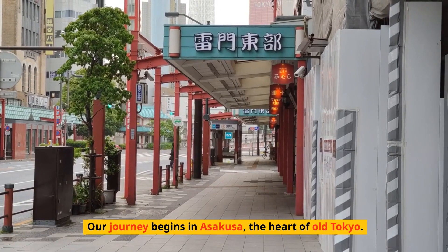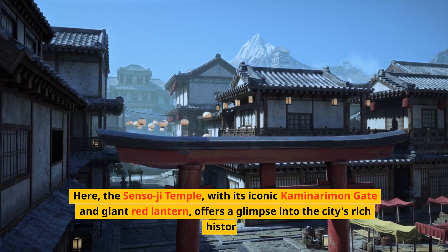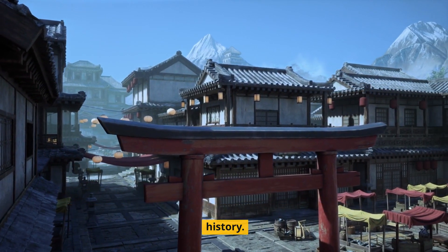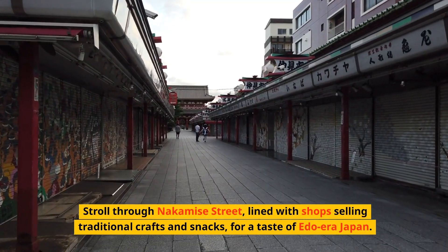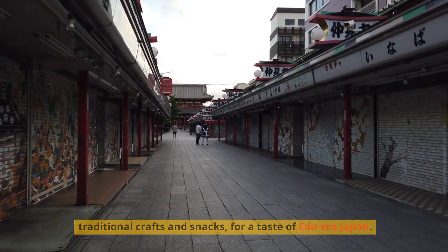Our journey begins in Asakusa, the heart of old Tokyo. Here, the Sensoji Temple with its iconic Kaminarimon Gate and giant red lantern offers a glimpse into the city's rich history. Stroll through Nakamise Street, lined with shops selling traditional crafts and snacks, for a taste of Edo-era Japan.